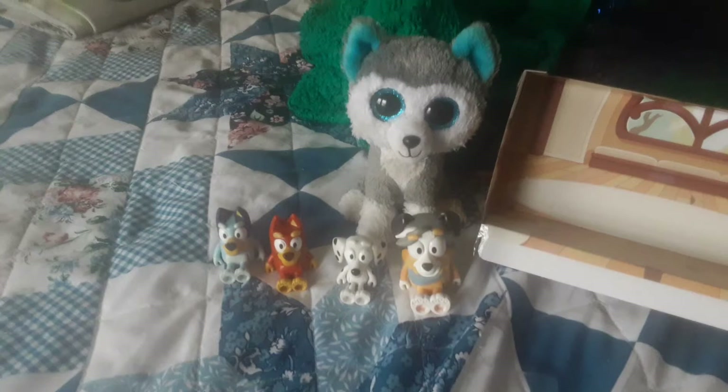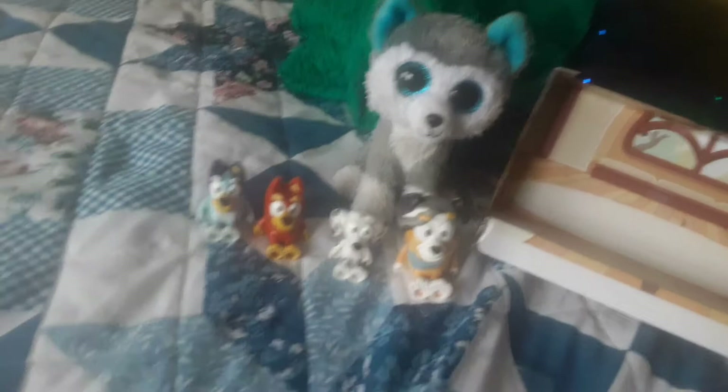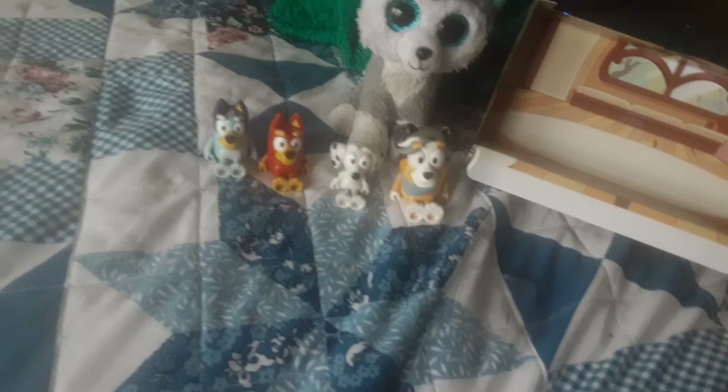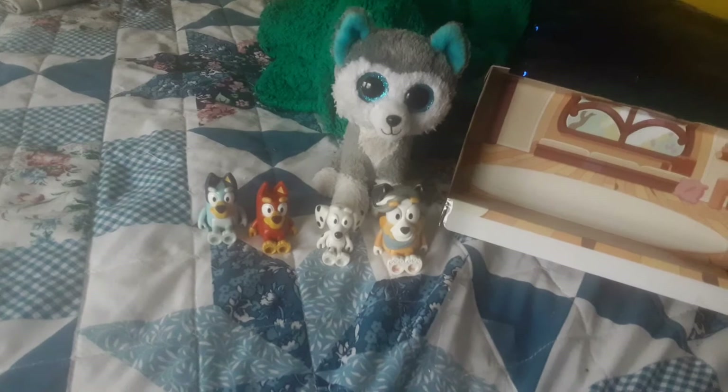We are actually not done with this review yet because I want to show you the background that the set was packaged in. Over here we have the little background. This background is actually what Bluey's little school looks like in the show. And when I saw this background, I decided I needed to keep it, so Slush has a little prop to play with these figures — if she wants to recreate episodes or make up her own stories or something.